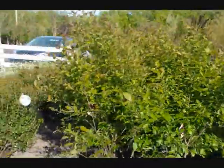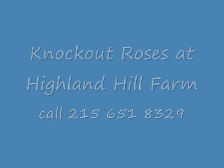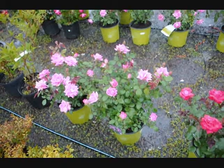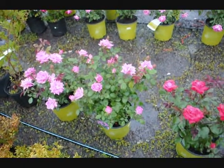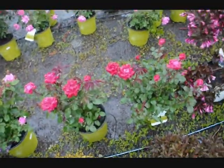That's Winterberry Holly. These are some of our Knockout Roses here at Highland Hill Farm — really nice, beautiful red roses.